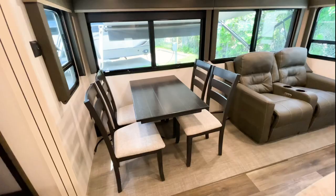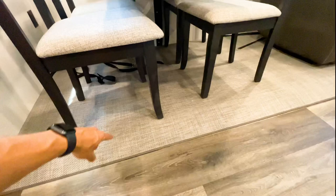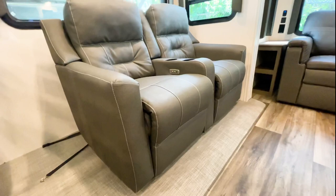Moving on from the recliners, you're going to have a legless dinette table secured into the sidewall, which makes it a lot more sturdy. The carpet in the slide out is basically a woven, almost plastic-like material — very resistant to dirt and debris. Underneath, you have wrap and astrofoil insulation in the slide out to help with insulation, and if anything spills or your pets make a mess, it will not soak into the wood underneath.